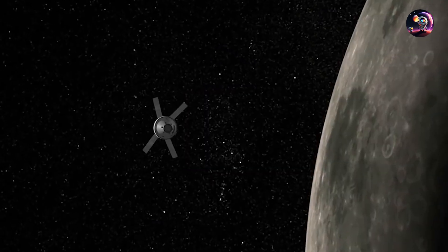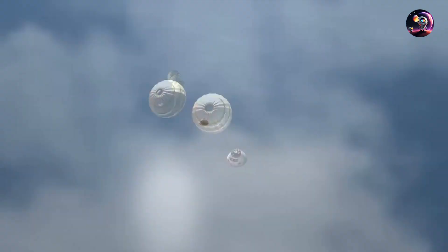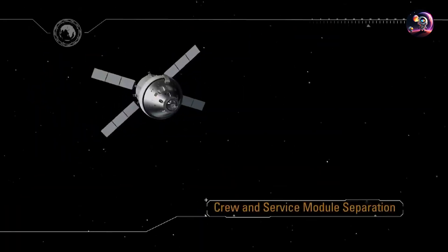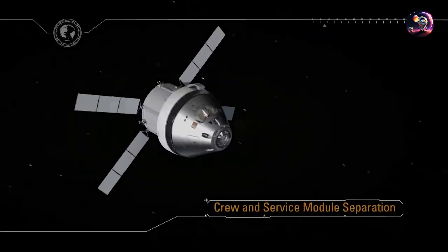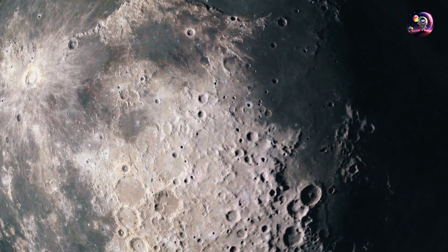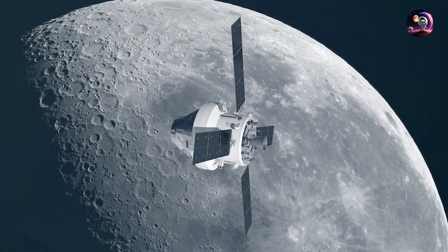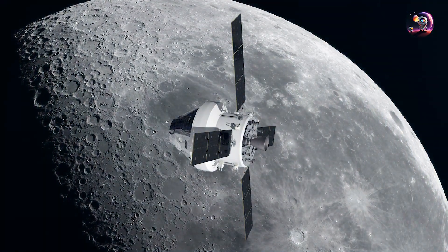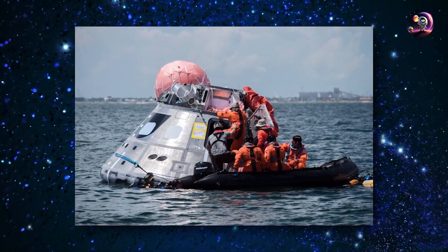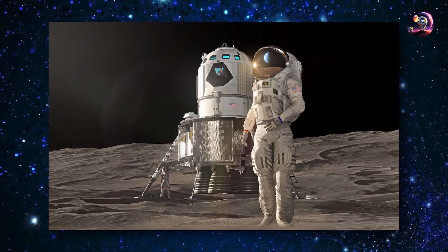The mission is expected to last slightly over 10 days. Instead of relying on propulsion for the return, this fuel-efficient trajectory utilizes the gravity field of the Earth and Moon, ensuring that after traveling around the far side of the Moon, Orion will be naturally pulled back by Earth's gravity for the free-return part of the mission. The mission will conclude with a crewed re-entry and splashdown, marking the final step before sending humans to land on the Moon.